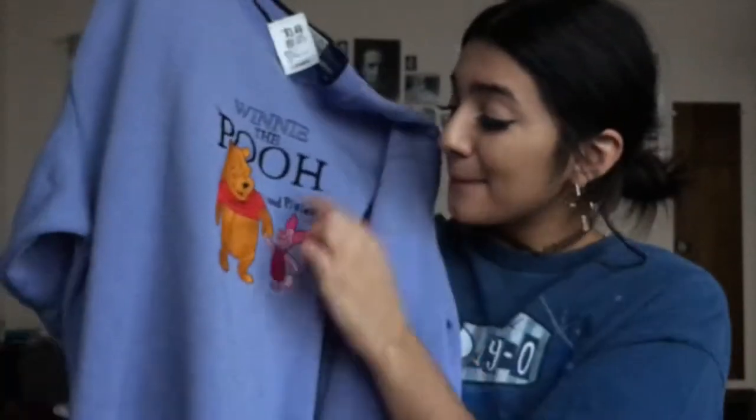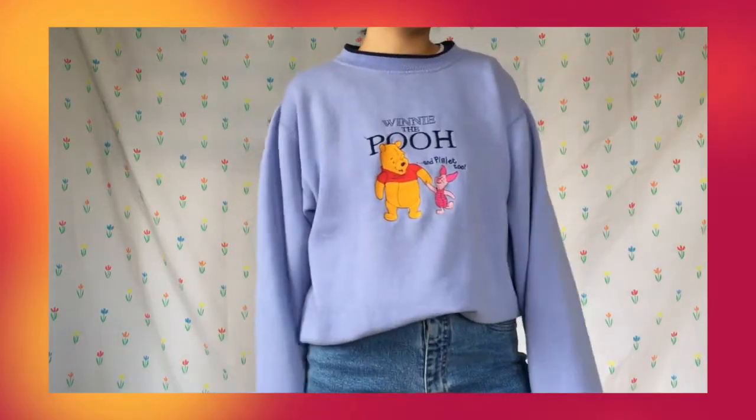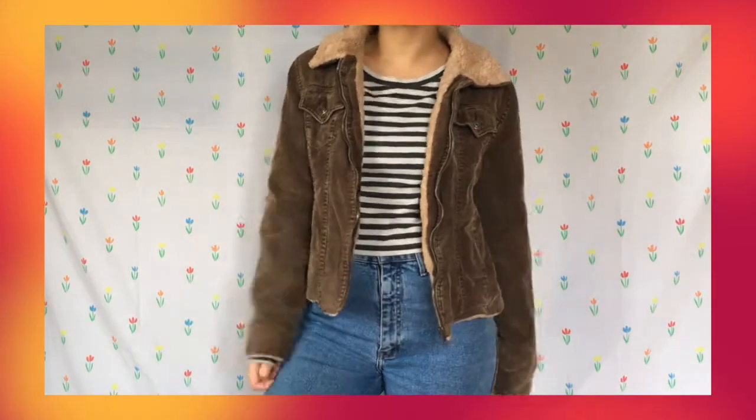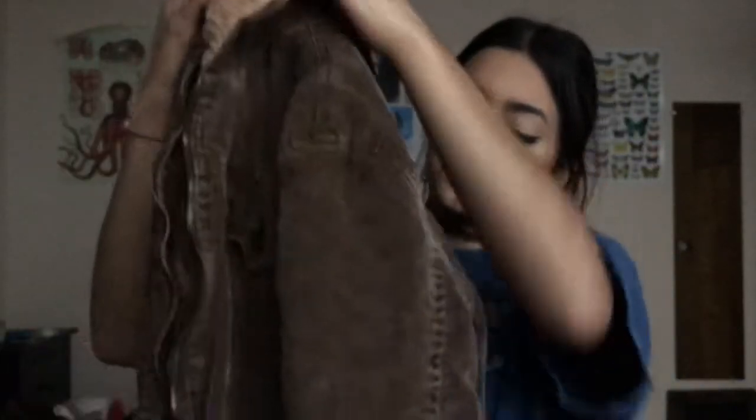I then found this adorable Winnie the Pooh and Piglet sweater — I love Winnie the Pooh so much and I think this would be so cool cropped. The last sweater slash jacket I'm going to show you is this amazing shearling corduroy jacket. It's literally like straight off of 'That 70s Show,' which is one of my favorite shows. It's so, so cool and it fits me really well, which I'm really grateful for.